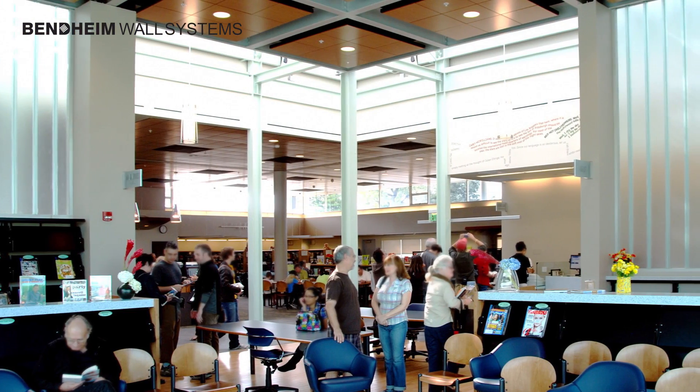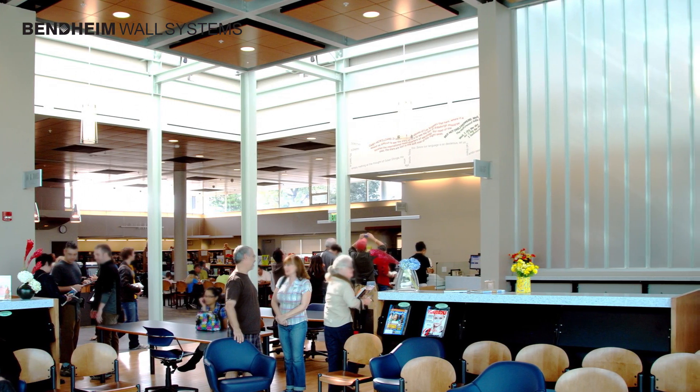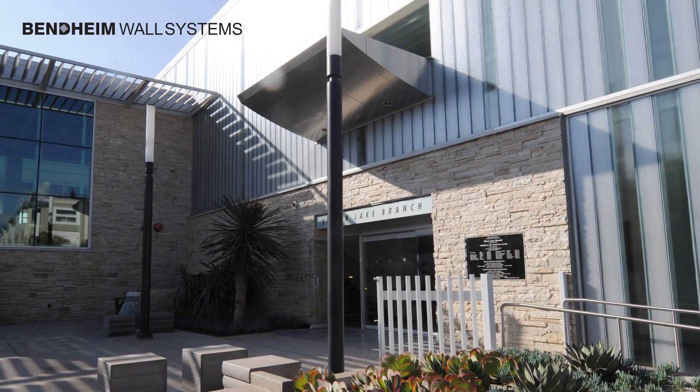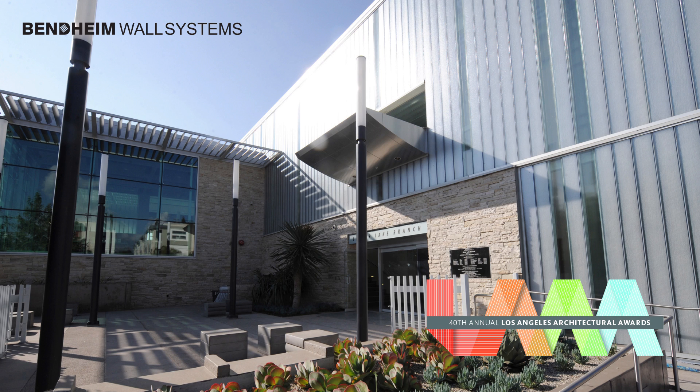The striking visual quality of the glass façade also established the library as a prominent community landmark. As of this recording, Silver Lake Branch Library has garnered widespread recognition, including the Architecture Award for Sustainability from the Los Angeles Business Council.